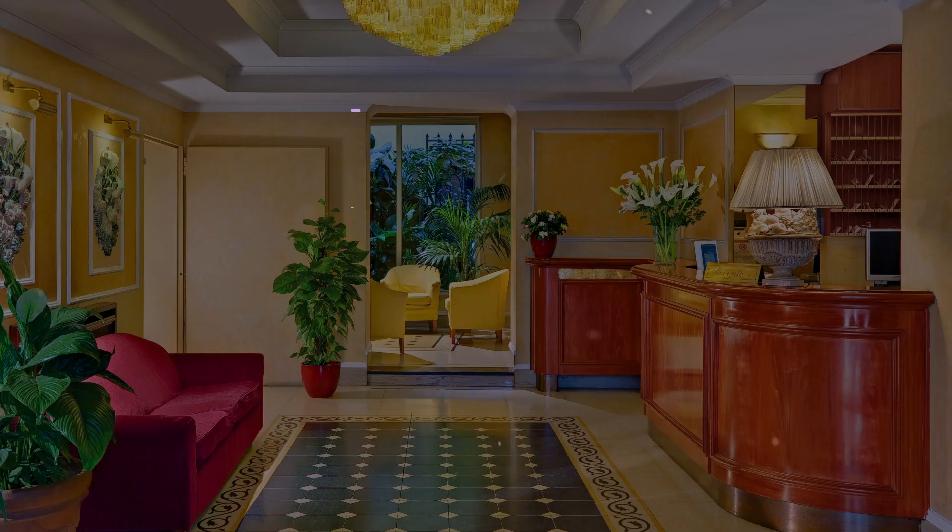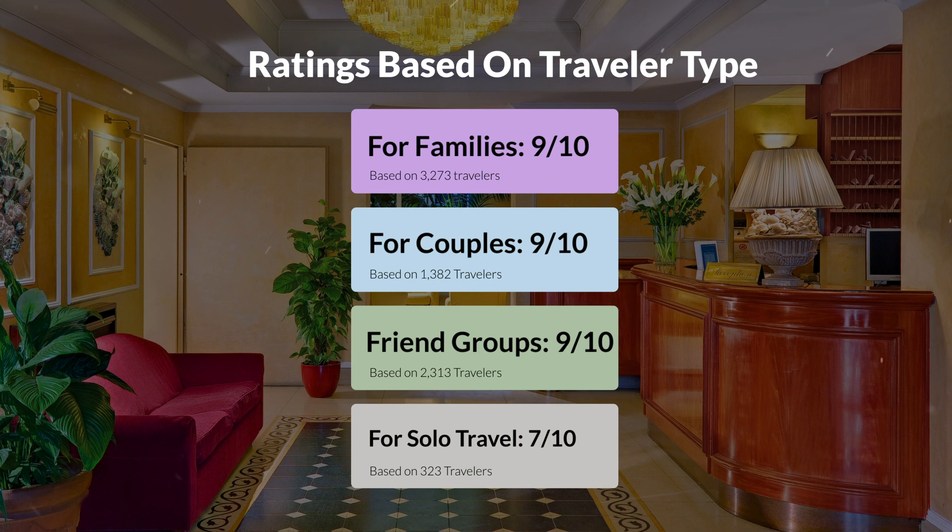Now let's move on to our personal ratings for this hotel, depending on the type of traveler. For families, 9 out of 10. For couples, 9 out of 10. For friend groups, 9 out of 10. For solo travel, 7 out of 10.